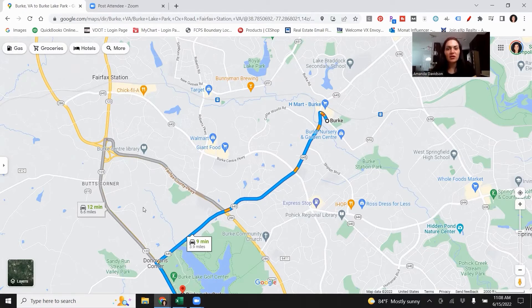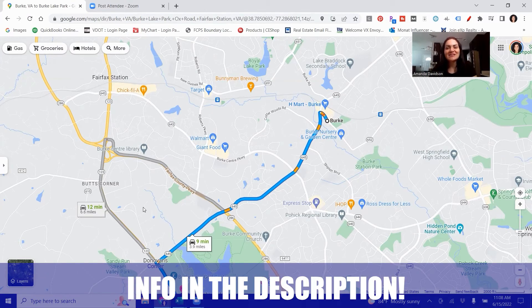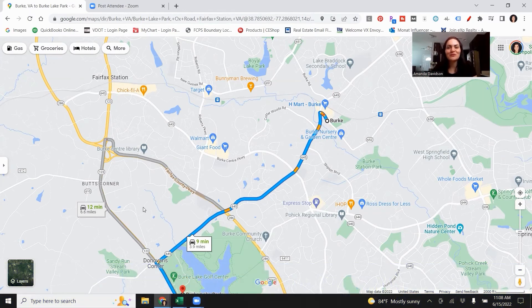That pretty much takes care of the map tour of Burke, Virginia. There are so many parks you can visit, day-to-day shopping is close by, and commuting from Burke is not difficult — although it is a little further out than some other areas we've covered in Northern Virginia. It really is just a great place to call home if you're looking for more green space. As always, if you have any questions don't hesitate to reach out. Whether you're moving in nine days or 90 days, give us a call, shoot us a text, or send us an email and we'll be happy to help you make that smooth move to Northern Virginia. Until next time, we hope to show you around town.